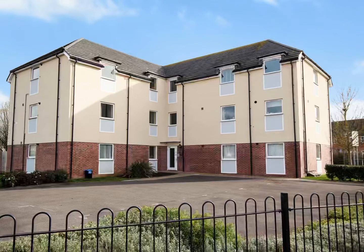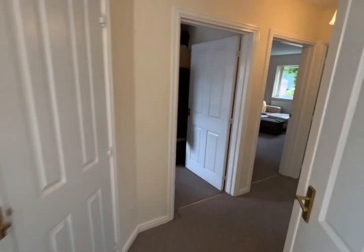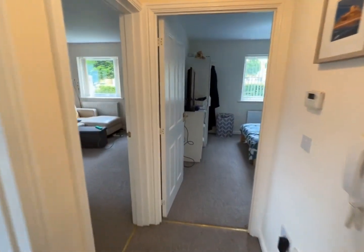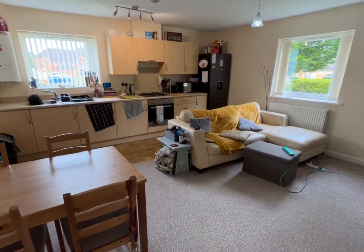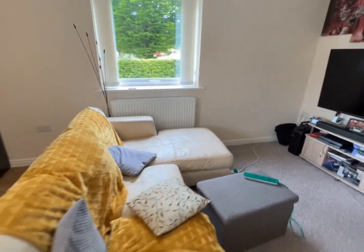Welcome to this Martin & Co video tour. Today we're looking at this two bedroom ground floor apartment situated within the prestigious Lee Park Court development. As we step inside we see the property is extremely well presented, and a real feature of the property is the master bedroom with ensuite shower room. So let's have a good look around together today.